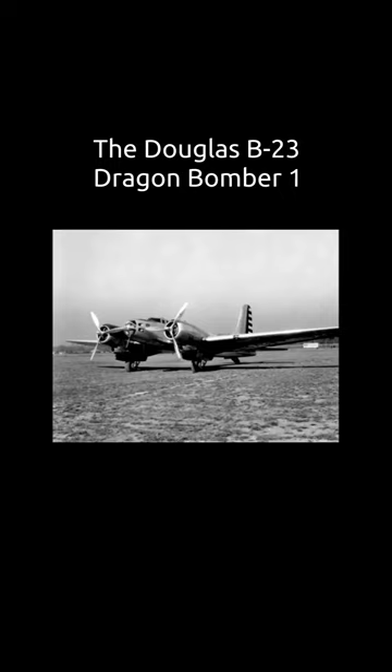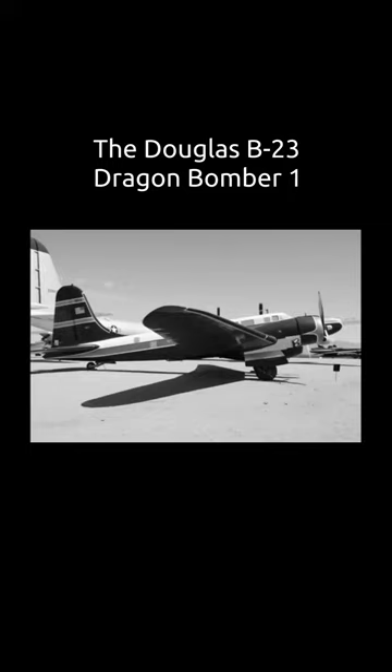The complete B-18 redesign was considered promising enough by the USAAC to alter the original contract to produce the last 38 B-18s as ordered under contract AC9977 as the B-23. The design incorporated a lot.